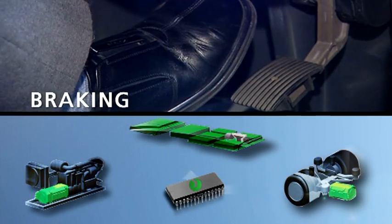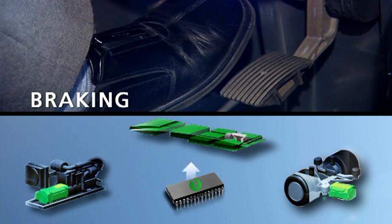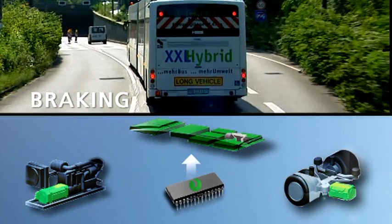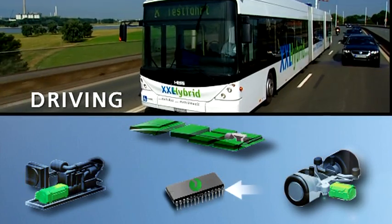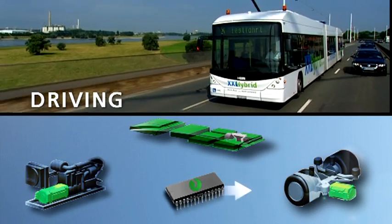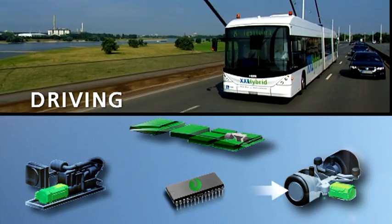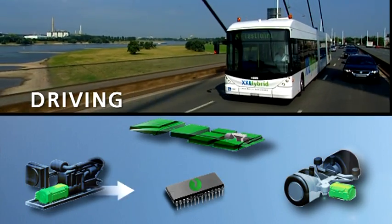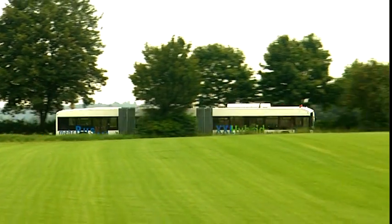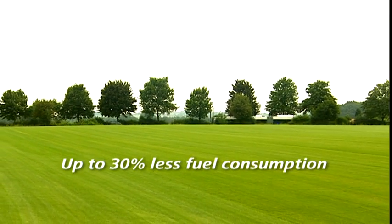Then, as soon as the brakes are applied, kinetic energy is transformed into electricity that flows back to the super caps again. This means the bus actually recharges its own batteries every time the bus driver steps on the brake. If the super caps are drained while the bus is in motion, the generator automatically takes over. This complicated process is unnoticeably orchestrated in the background by Fosslo's energy management system. As a result, the bus always runs within its optimum operating range and energy consumption is reduced by up to 30%.